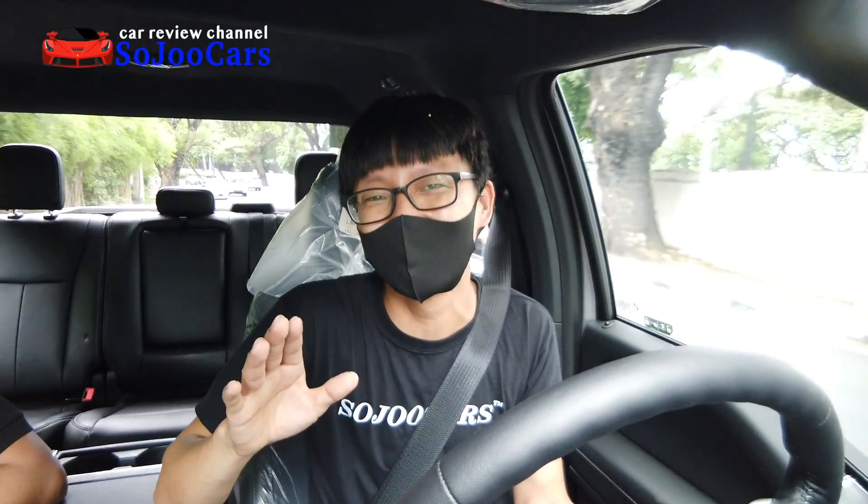Now I'm trying Normal mode. Honestly, it's so fast even in Normal — you don't need to put it on Sport. Unlike the Fortuner where there's a big difference between Eco and Power, I just put it in Normal because Normal is already fast enough. I don't really see a big difference between Normal and Sport in terms of speed.